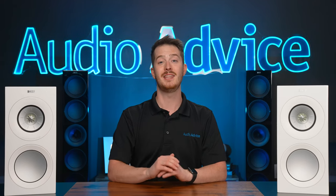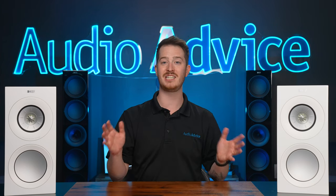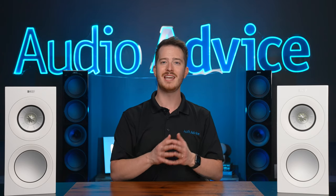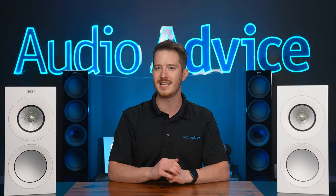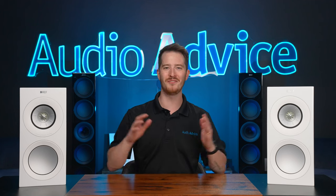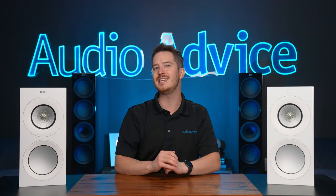One final great point about the KEF R Meta Series is that they are all perfectly matched sonically and also match up with an entire range of architectural speakers that use the Uniq driver, giving you a lot of choices when putting together a complete KEF home theater system. That covers the tech shared by all the new R Meta Series speakers — now let's take a look at each model.